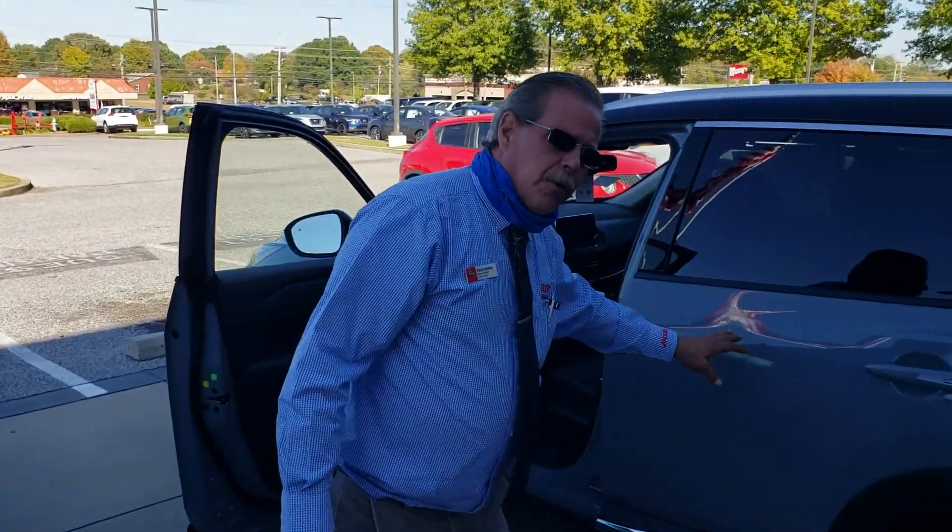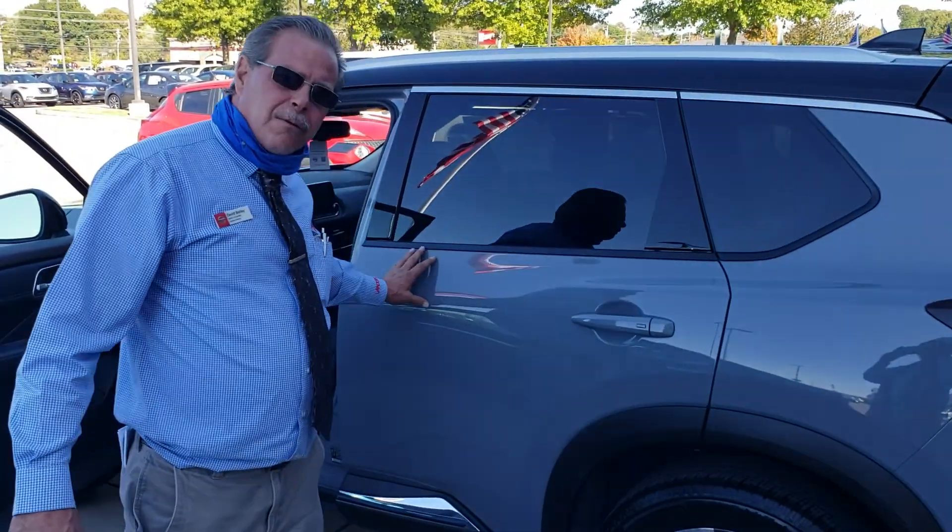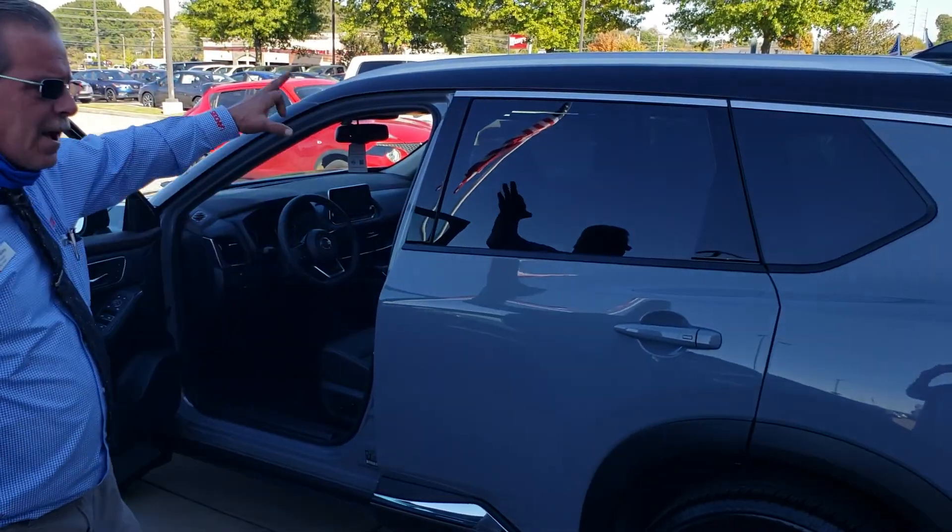This is the SL model. New color they have in — this is the gray with the black top.